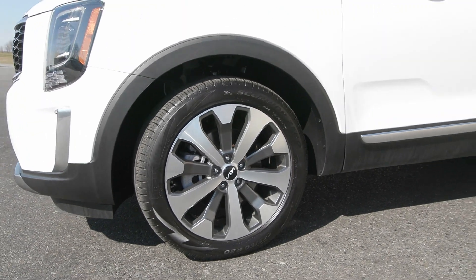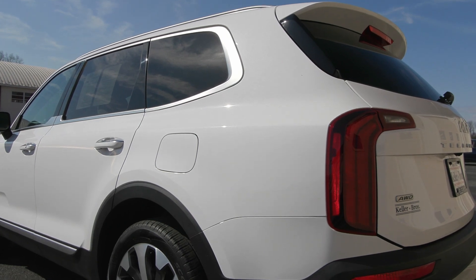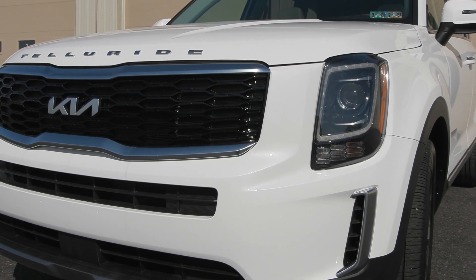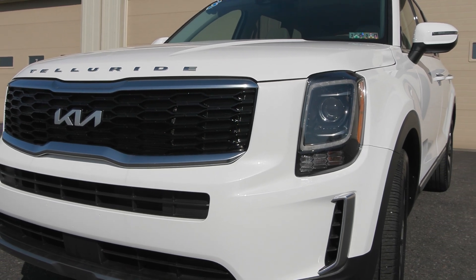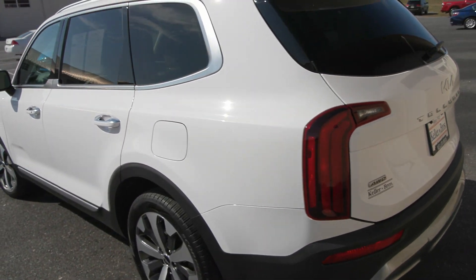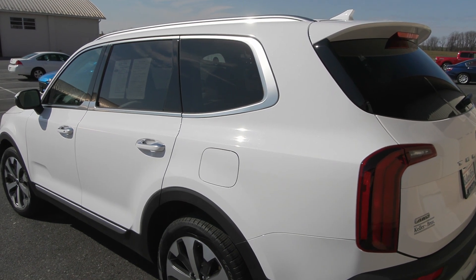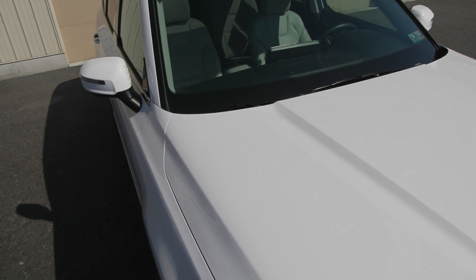We also invest on average $1,400 at our service departments into every pre-owned vehicle that arrives on our lot. This vehicle has also been hand-selected by our inventory managers after looking at hundreds upon hundreds of vehicles every week — this is one of five to ten vehicles that arrives home here with us per week.